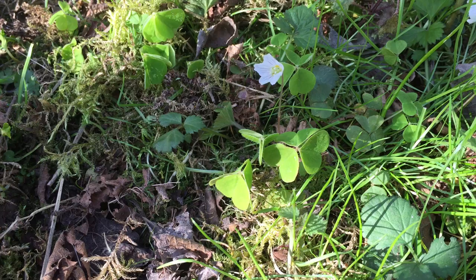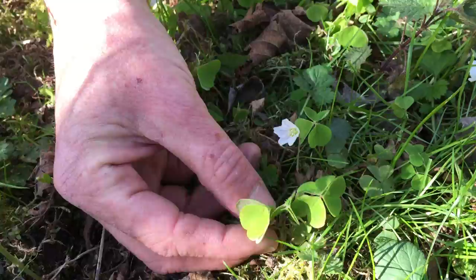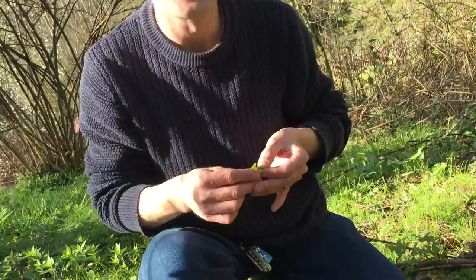What you can see there is a lovely new addition to our garden. It's found its way in, which saves us a bit of a walk because this is one of our favourite plants to go foraging for. This is wood sorrel — this is the most common variety, Oxalis Acetosella.